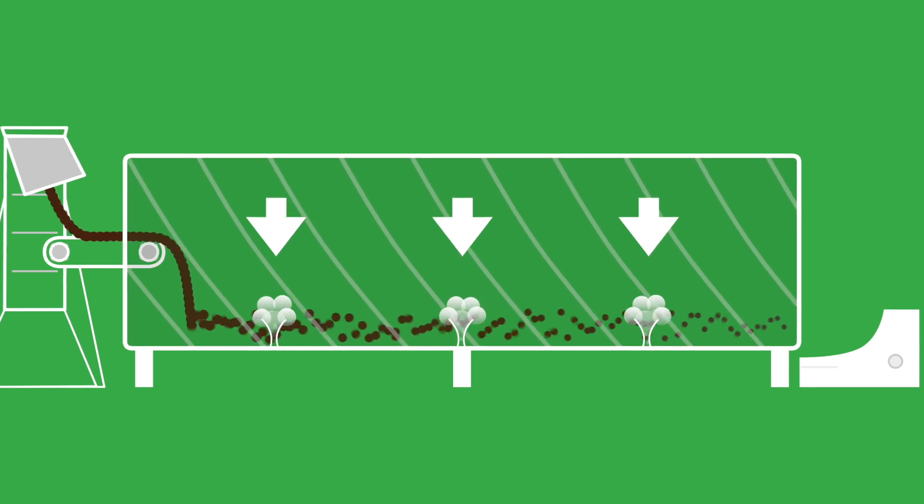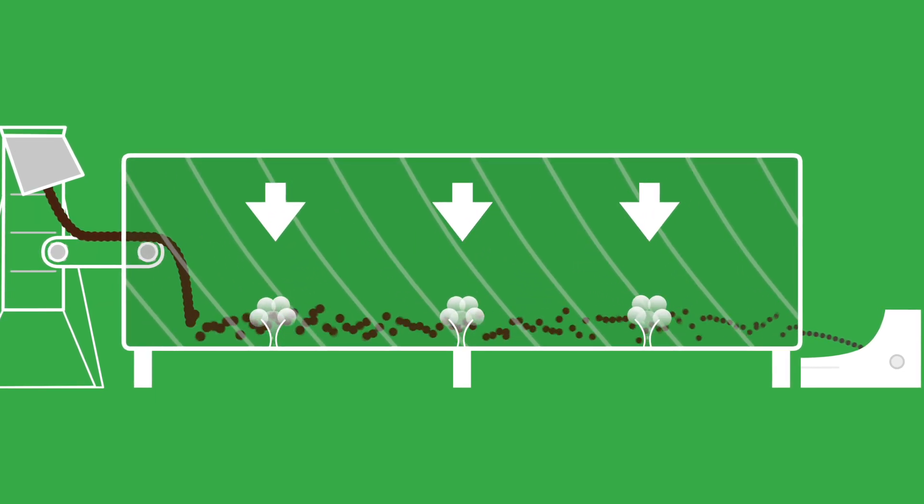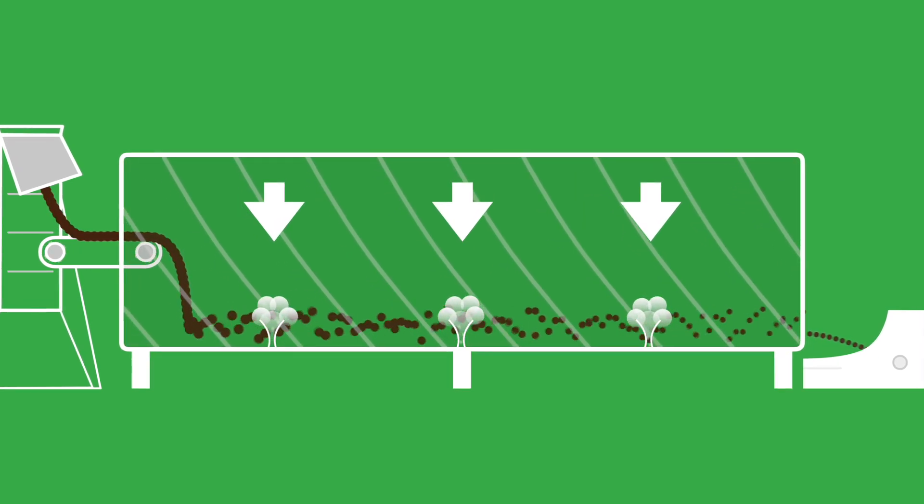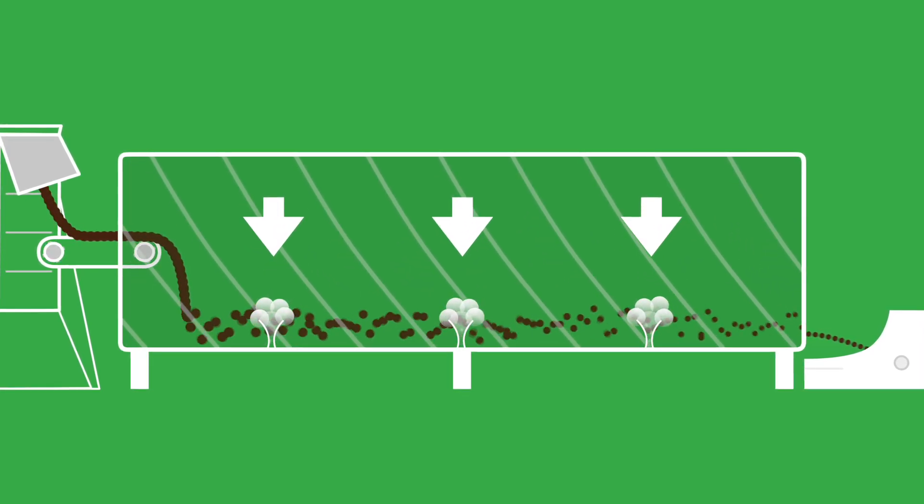This reduces the volume of the waste by around 50% and sanitizes the waste, destroying all major bacteria and prions, neutralizing odors and rendering it safe to handle.